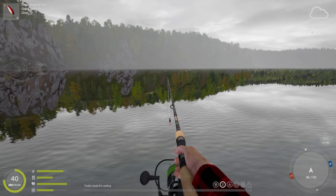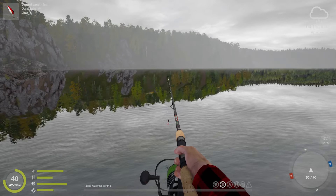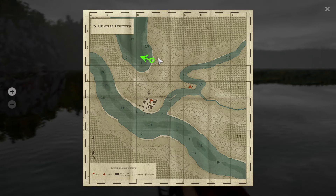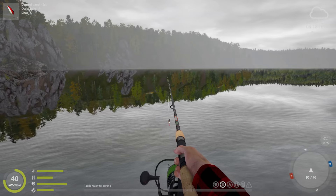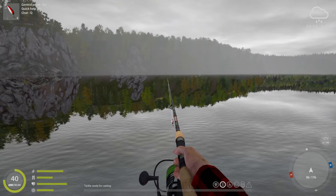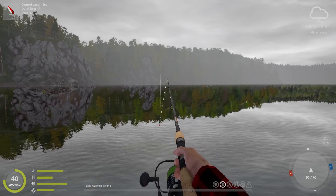Hey guys, DT Gaming here. So we're going to do some fishing here in the back part of Tanooshka. This is right here at E3, 96, 176. We're going to be casting right directly west from here.